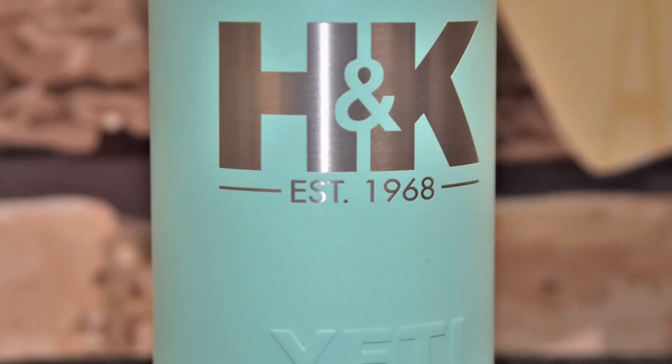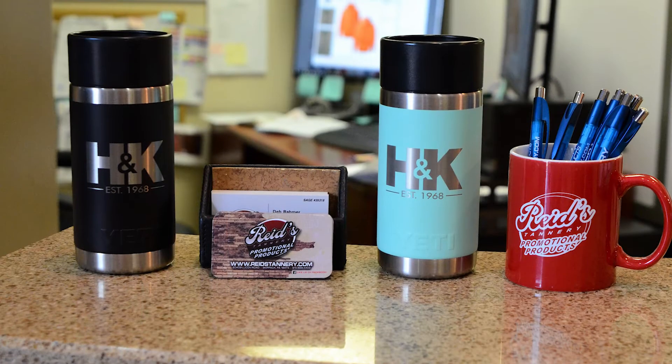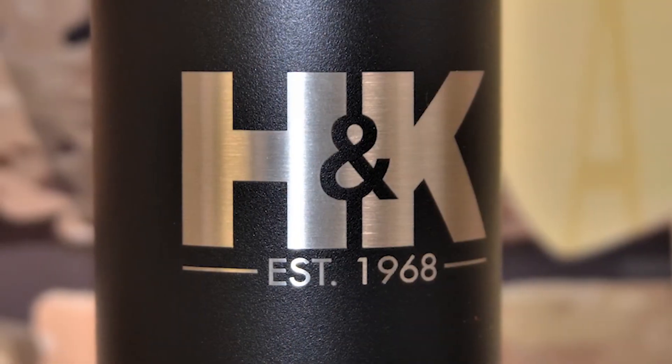Reeds Tannery offers complete customization of this product, showing off your brand by laser etching your company's logo onto the side.